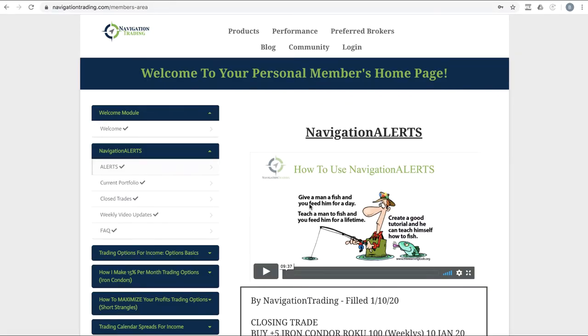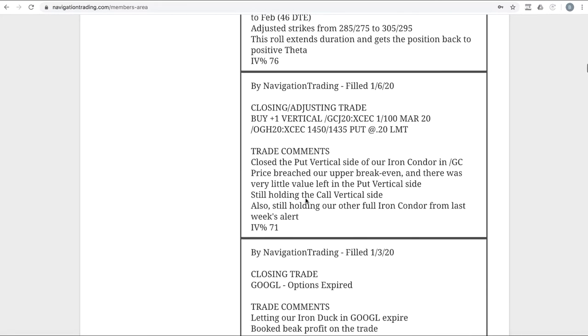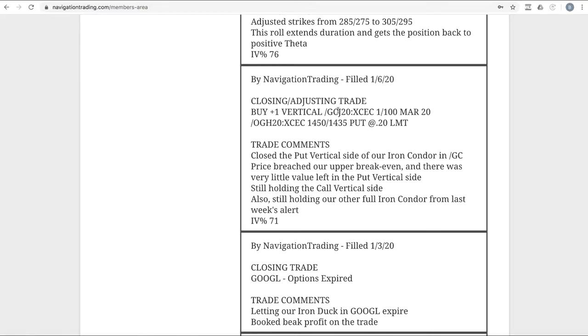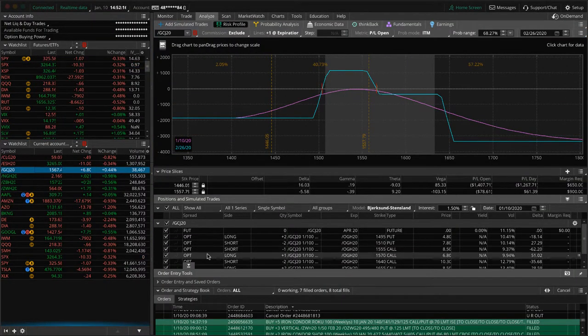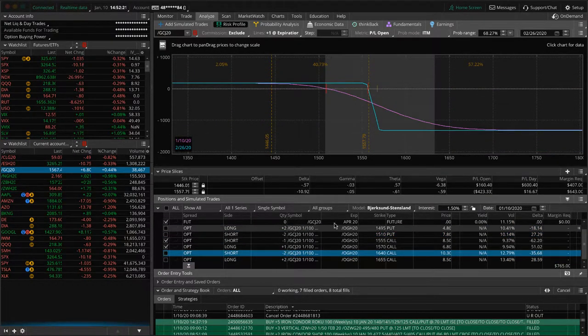Going through the alerts — had a lot of alerts today actually. Let's go back and start with Monday. The first trade on the 6th was a closing adjusting trade in forward slash GC, which is gold. Price moved higher. We closed out the untested side — the put vertical side of that iron condor — and we're still holding the call side. So we've got two different pieces here; we've got the full iron condor as well.